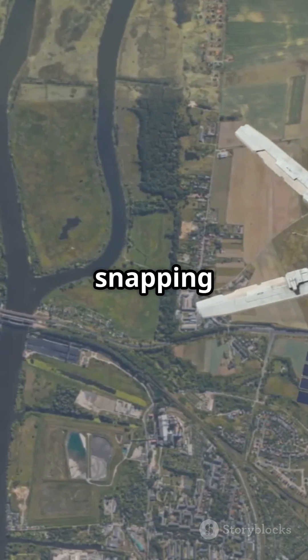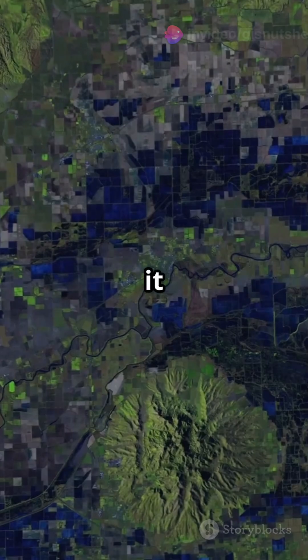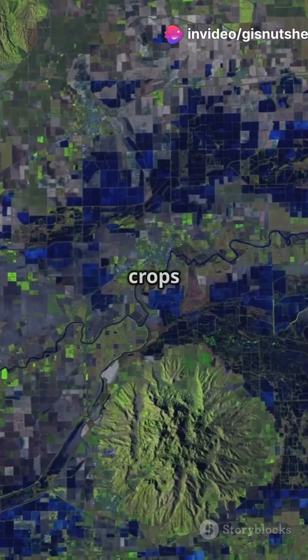Then there's Sentinel-2, snapping high-res, multi-spectral images of land and vegetation. Think of it as Earth's Instagram, but for tracking crops and forests.